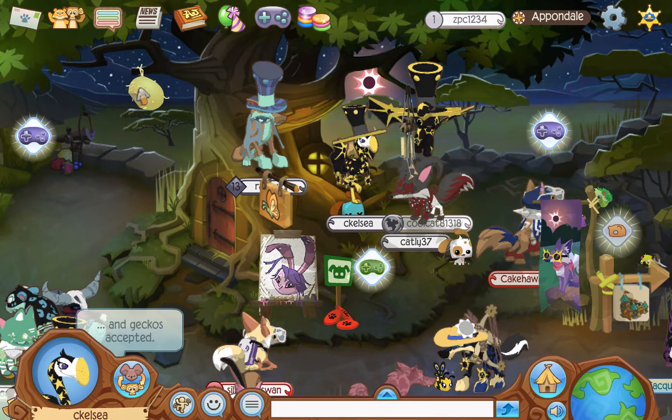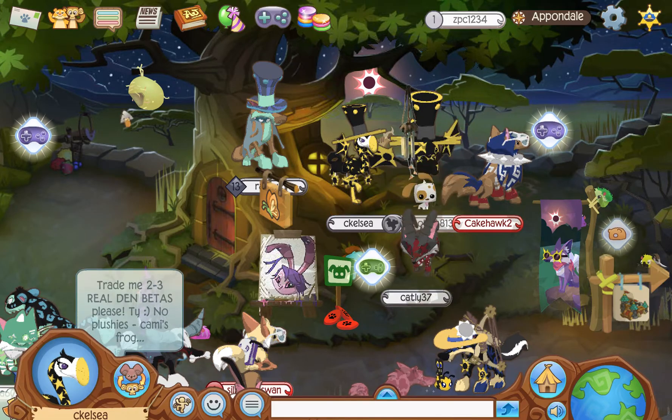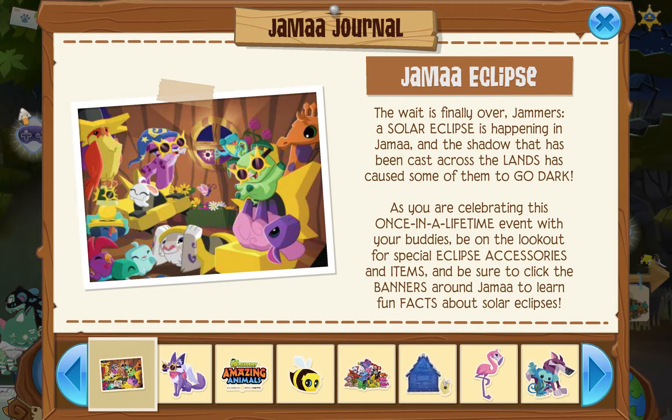Hey everyone, it's Claire, and welcome back to another video. And that right there, my friend, is the eclipse. Today we have some updates, so let's check them out.